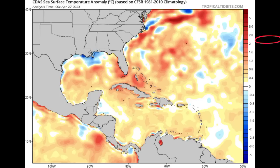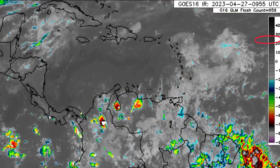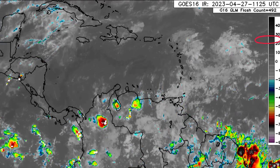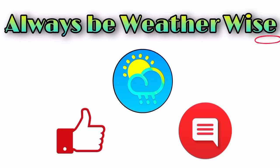In terms of the Caribbean, rainfall activity is still expected for the Eastern Caribbean islands, so you guys might receive some rainfall, especially heading into the afternoon later today. That is what is going on right now. If you have any questions, feel free to leave them down in the comments and share your thoughts there. Remember to always be weather-wise.